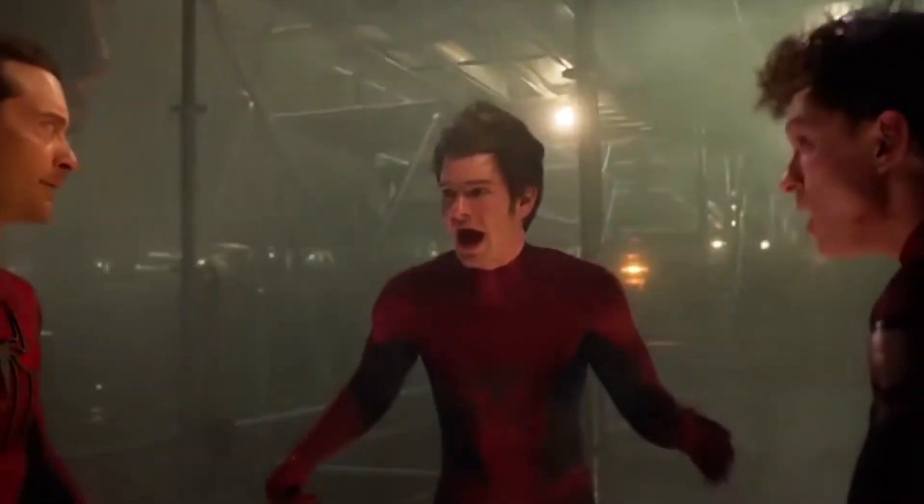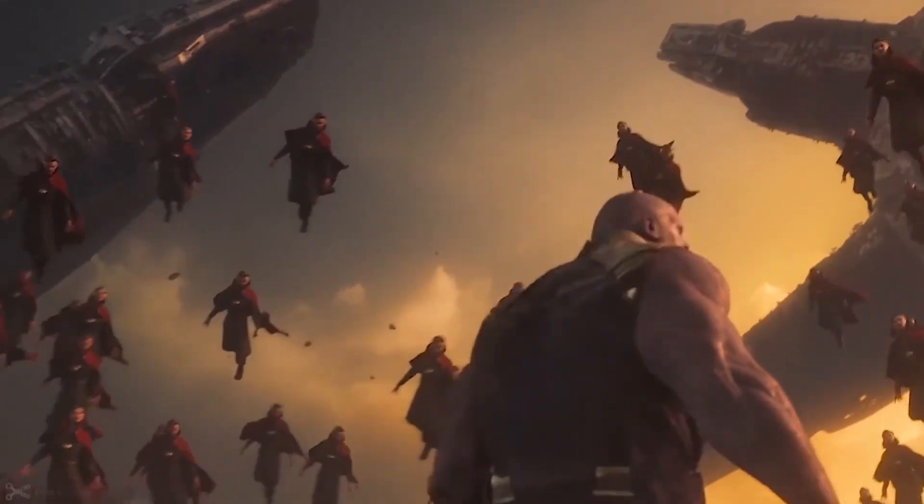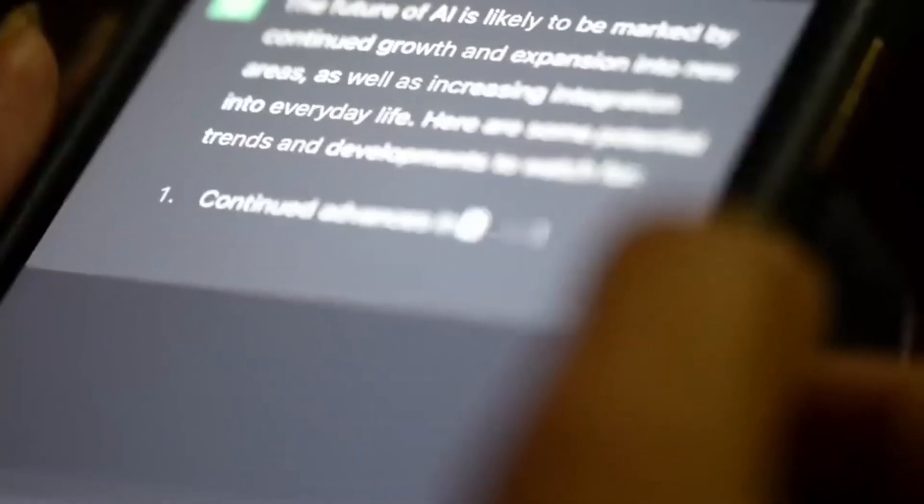Use multiple interactions — conversation mode. Engage ChatGPT in a conversation by using multiple interactions. This allows you to build on previous responses and obtain more detailed answers. Example single prompt: 'Explain the concept of gravity.' Example conversation mode — Prompt 1: 'What is gravity?' Prompt 2: 'How does it influence celestial bodies?'